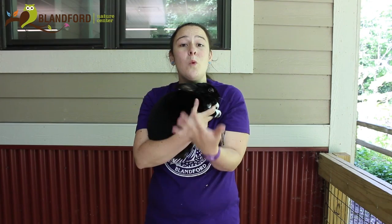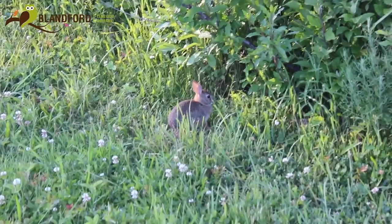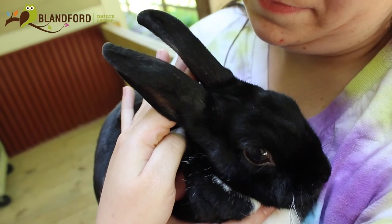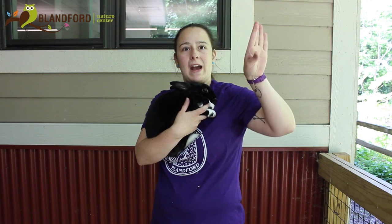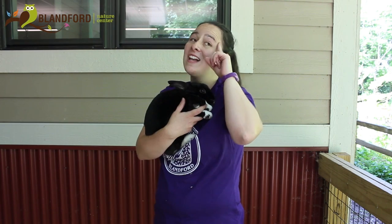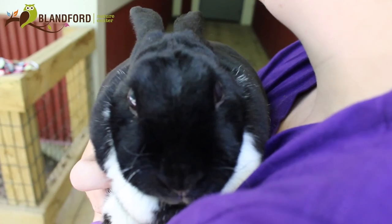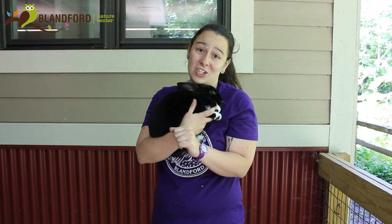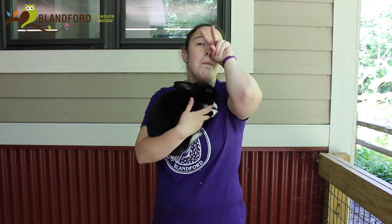Similar to wild rabbits that live here in Michigan — our friends the Eastern Cottontail — Truffle has many similar adaptations. She's got large ears for listening to the world around her; she can stick one up at a time and rotate them forward or backward. She has very large eyes on the sides of her head. Remember: eyes on the side, run and hide. She is a prey animal, not a predator. Eyes in front, born to hunt.